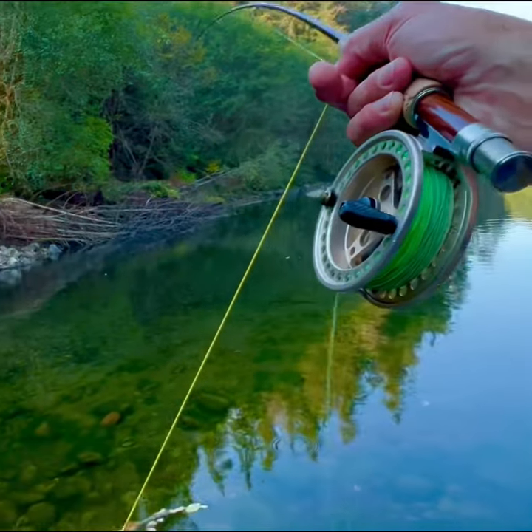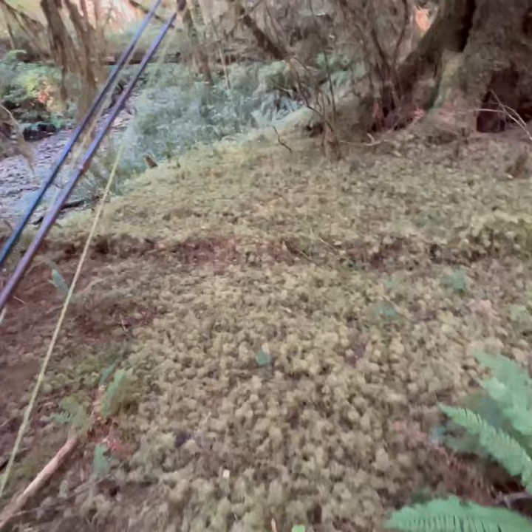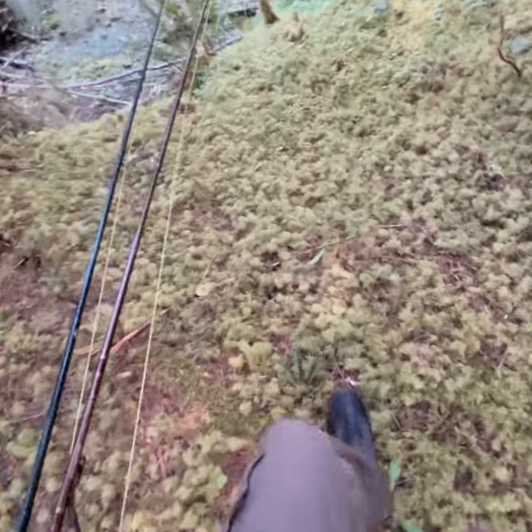There we go. That's a good fish too. I really didn't need the waders. Look at this moss on the ground — that is crazy.